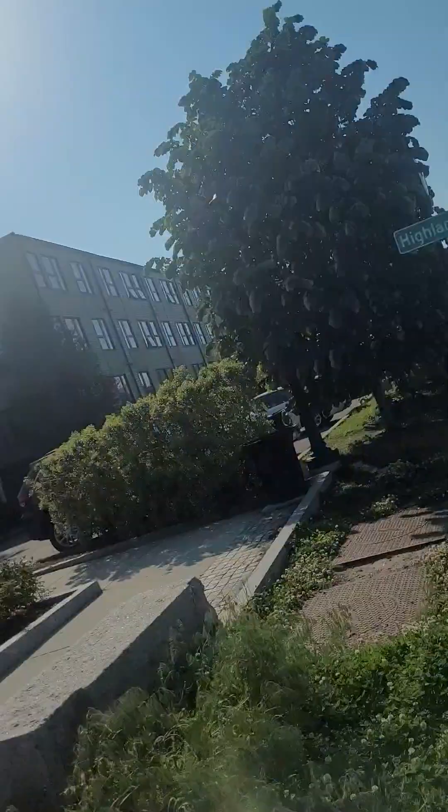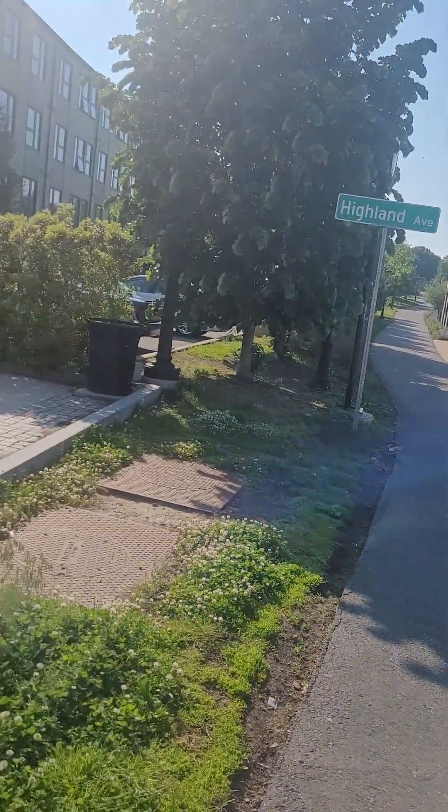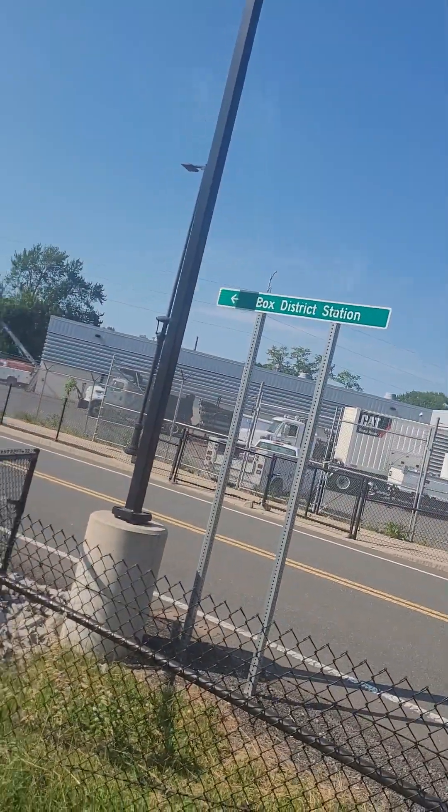Hello! I'm outside — I wanted to show you what it's like outside. This is right outside my door. Look, here's the Silver Line at Highland Avenue — this is the Box District station.